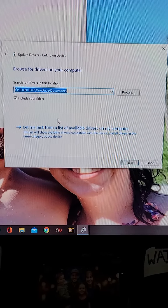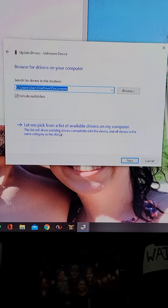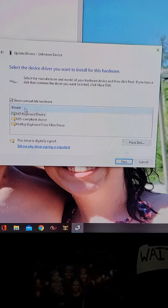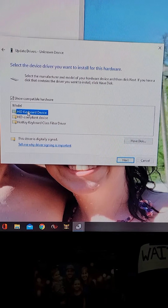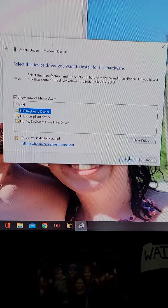...you want to click 'browse my computer,' and then go to 'let me pick from a list of available drivers on my computer.' Click that, and then click the HID keyboard device, and then click next.